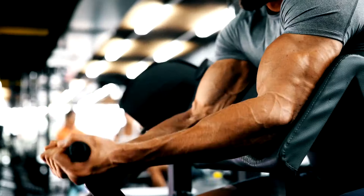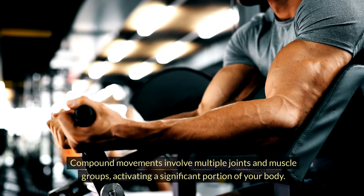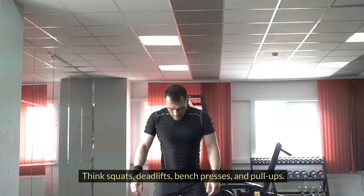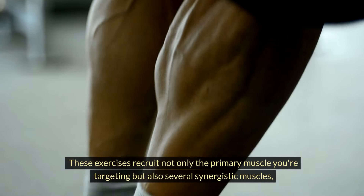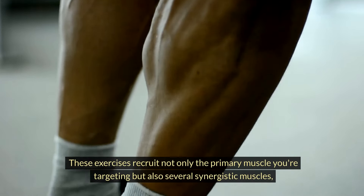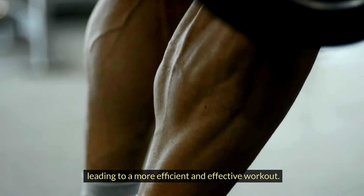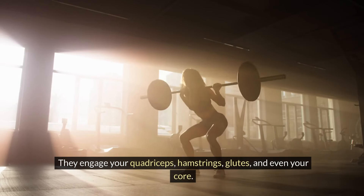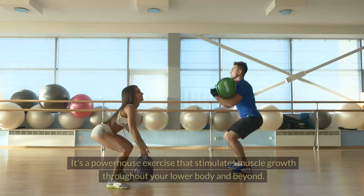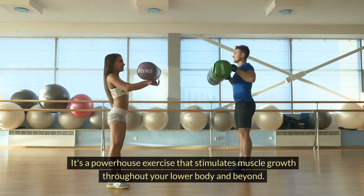Now on to tip number two: prioritize compound movements. Compound movements involve multiple joints and muscle groups, activating a significant portion of your body. Think squats, deadlifts, bench presses, and pull-ups. These exercises recruit not only the primary muscle you're targeting, but also several synergistic muscles, leading to a more efficient and effective workout. Take squats, for example — they engage your quadriceps, hamstrings, glutes, and even your core. It's a powerhouse exercise that stimulates muscle growth throughout your lower body and beyond.